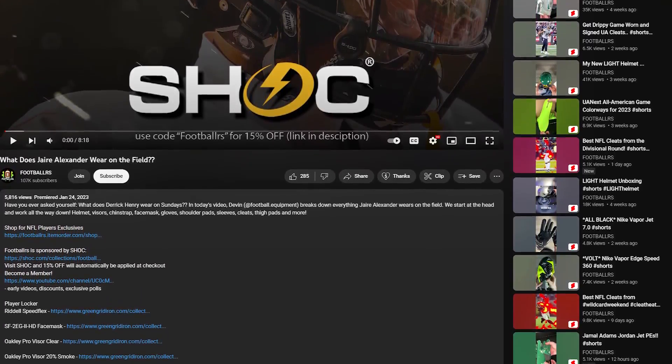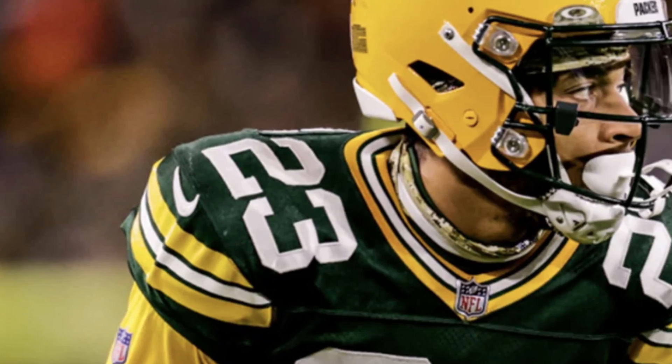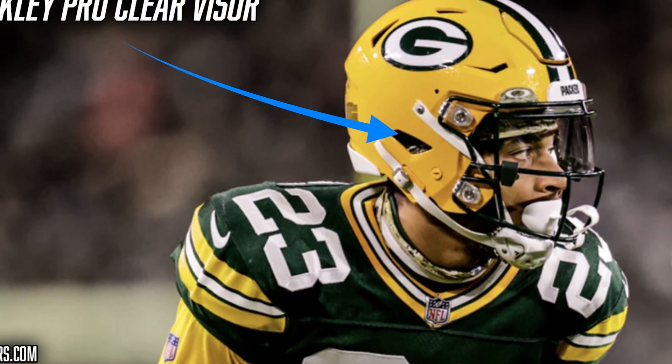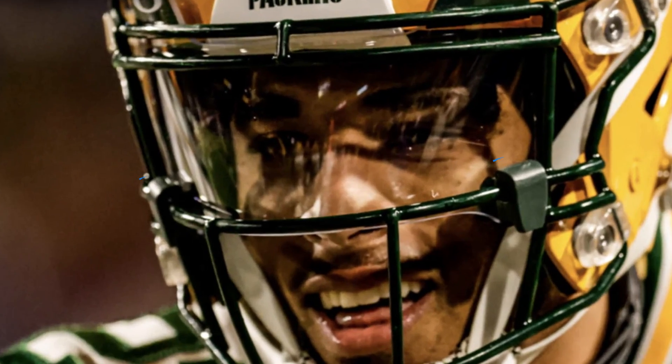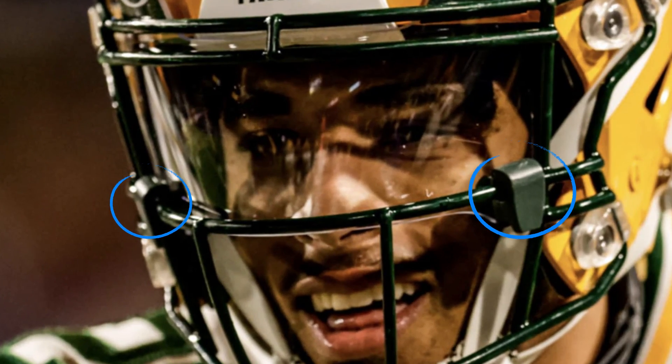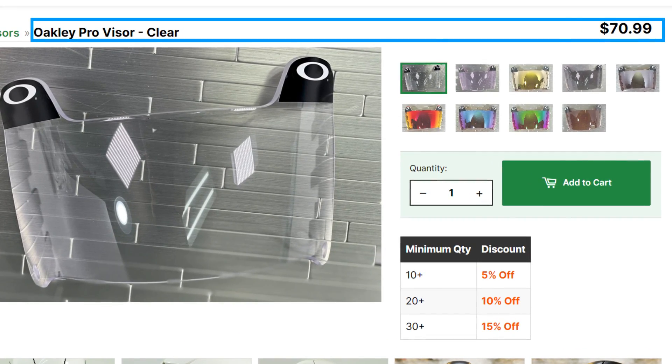Just something to keep in mind — every single product we talk about will be linked in the description below so you guys can directly shop Jair Alexander's locker, and it also helps out the channel. Next thing we're talking about is visors. Every single game this season, Jair Alexander has been wearing an Oakley Pro visor in clear. The Oakley Pro visor is made specifically to fit the curvature of the Speedflex face mask perfectly. A visor is a great way to get some added eye protection and it also looks pretty cool. He also uses Oakley's quick release visor clip to secure the visor to the face mask. If you guys want to get this exact visor, Green Gridiron has them for $72.